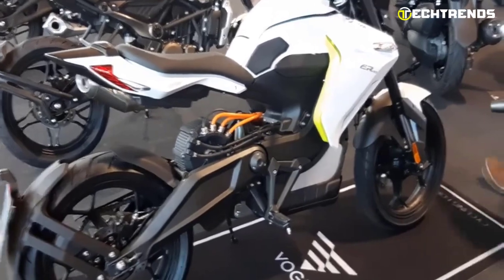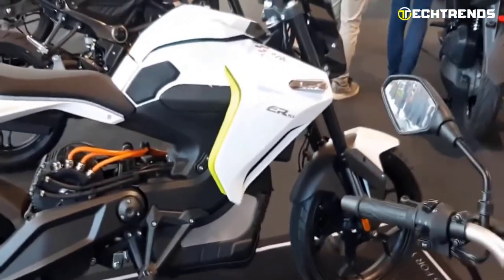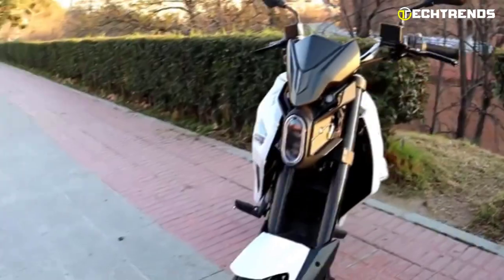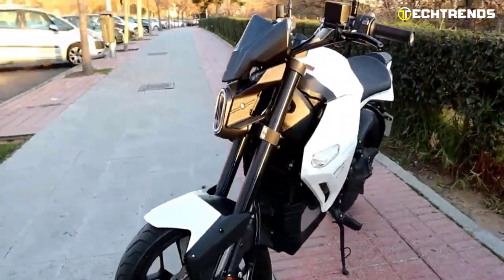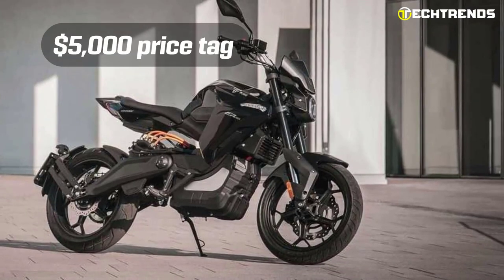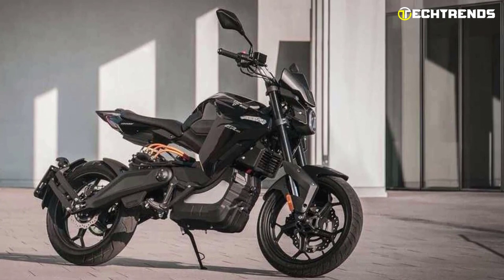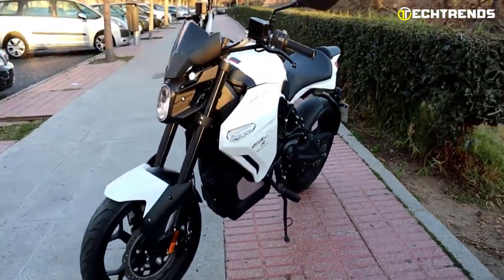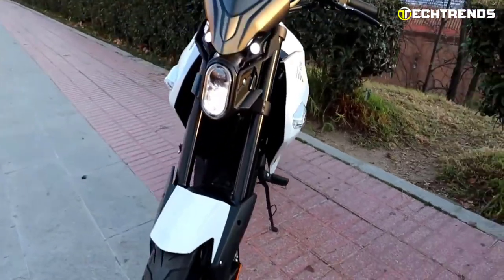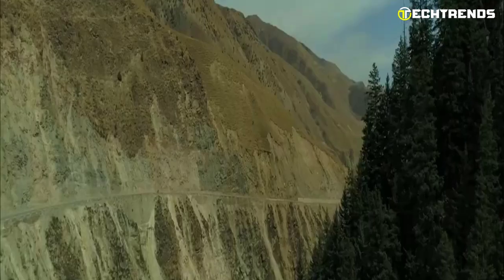The vehicle's grade ability is also impressive, with the capability of scaling slopes with a gradient of at least 25 degrees. It takes only four hours to charge the battery fully with a 20-ampere charging current. The $5,000 price tag of this bike sparked a frenzy of orders and highlighted the price point at which consumers are more willing to purchase an electric motorcycle. Overall, with its streamlined design, this bike brings to mind the speed and excitement of a racing machine.